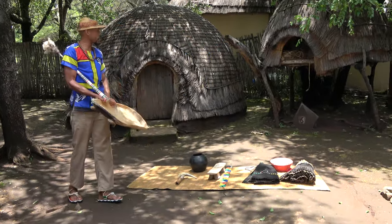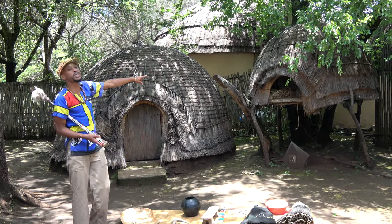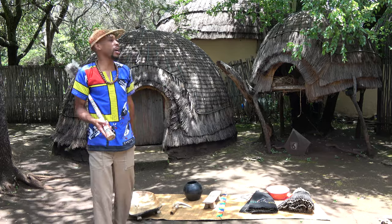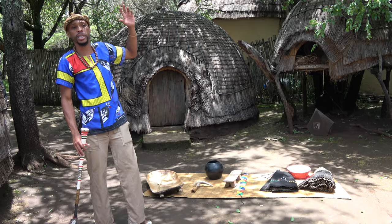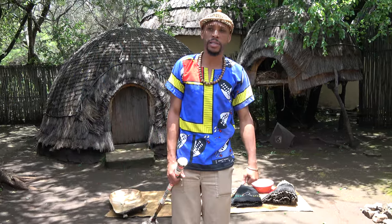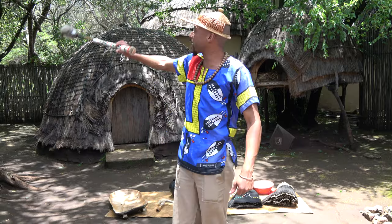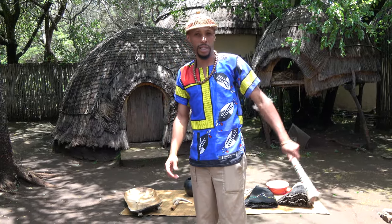The last structure over there is their grain storage, called Ingualabai. As you can see, there are crops stored inside. Zulu ladies, after harvesting, put everything inside there. They elevated it to keep whatever is stored away from naughty animals. Now, friends, we are going to the spear-making area, where they make their weapons. But before we do that, let us thank them.